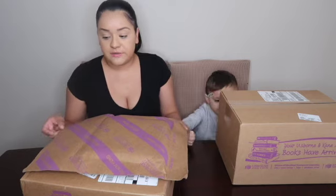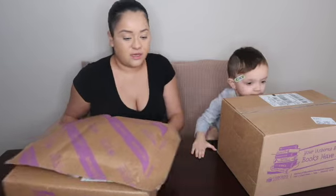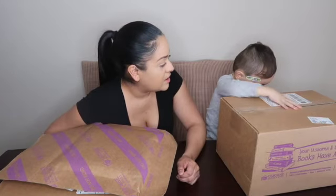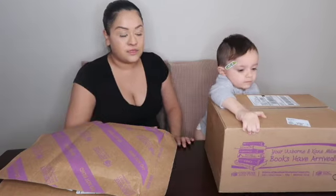Hi everyone, welcome back to my channel. Today's video is going to be an unboxing of books and I can't wait to see what this is all about. Are you excited? These are your books. Do you want to open your books?